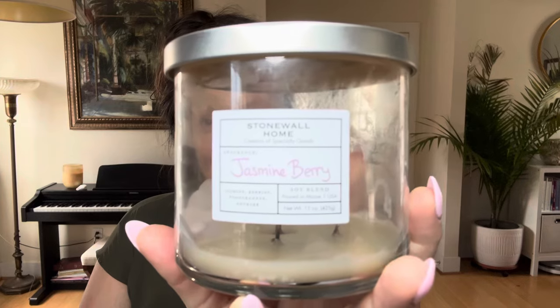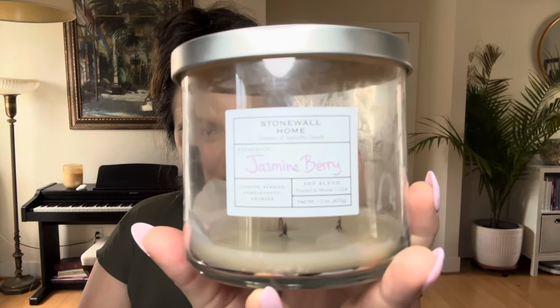The candle in question today is Jasmine Berry. It's burned all the way down to the wicks and there's some discoloration, but it was a beautiful dusty lavender color — you probably saw it on the thumbnail. On the front they list the most prominent notes, and they have a more exhaustive list on the website. The notes on the candle are jasmine, berries, pomegranate, and rhubarb. It was a really nice candle.